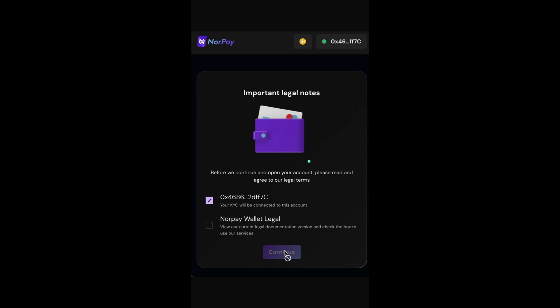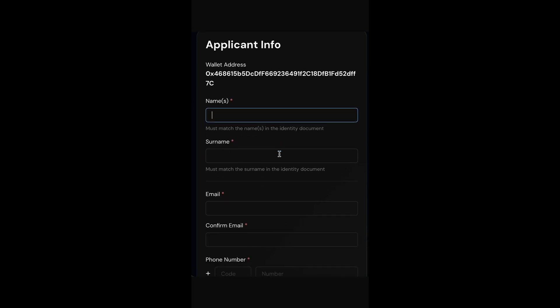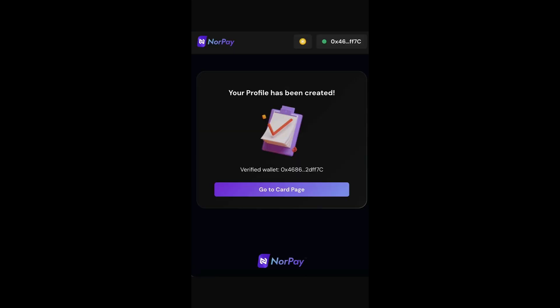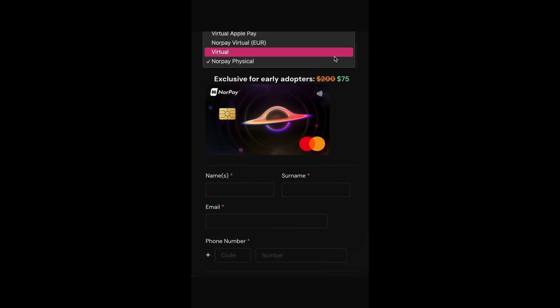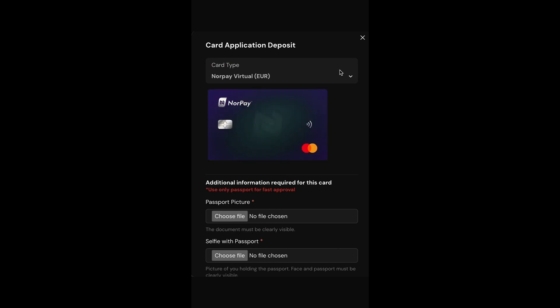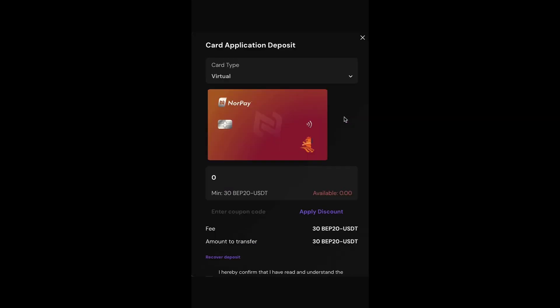Once your wallet is connected, click Get Card. KYC will be connected to the account — click Sign In. Enter your name, username, email, and confirm email. You also need to enter your phone number and country code, then click Confirm and Submit. You will reach the card page. It is a very easy way to create your wallet, connect your card, and use your NoorPay virtual card on your mobile phone.